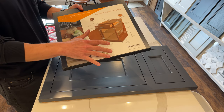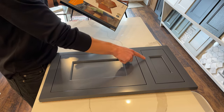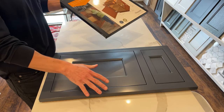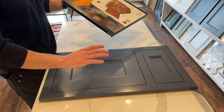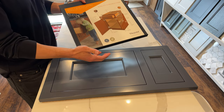With Waypoint, you don't have the option of doing something like inset, where the door and the drawer sit within the frame of the cabinet. With Plain and Fancy, you could do inset, full overlay, or full overlay frameless cabinetry. With Waypoint, those options are not available.